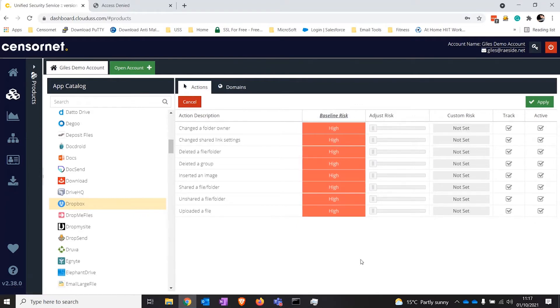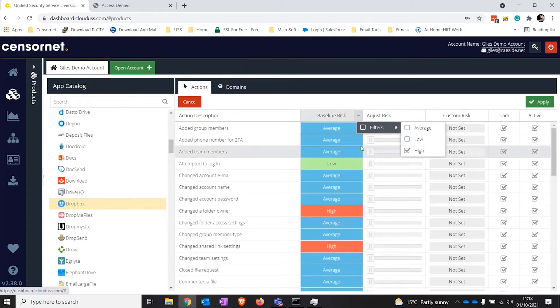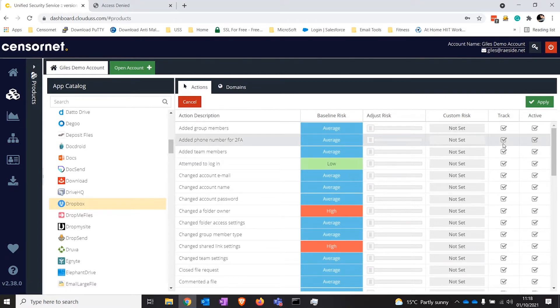High risk actions from Sensonet's perspective are things like uploading data from your device to that application, sharing data from the application, or potentially deleting data from the application. Anything marked as high risk is potentially data leaving your environment or being deleted. You can choose to log it, ignore it, or capture the results. In essence, Sensonet gives you an understanding of what actions are performed in applications, assigns a base risk level, and the application catalog stands at well over a thousand-plus applications and is constantly growing.